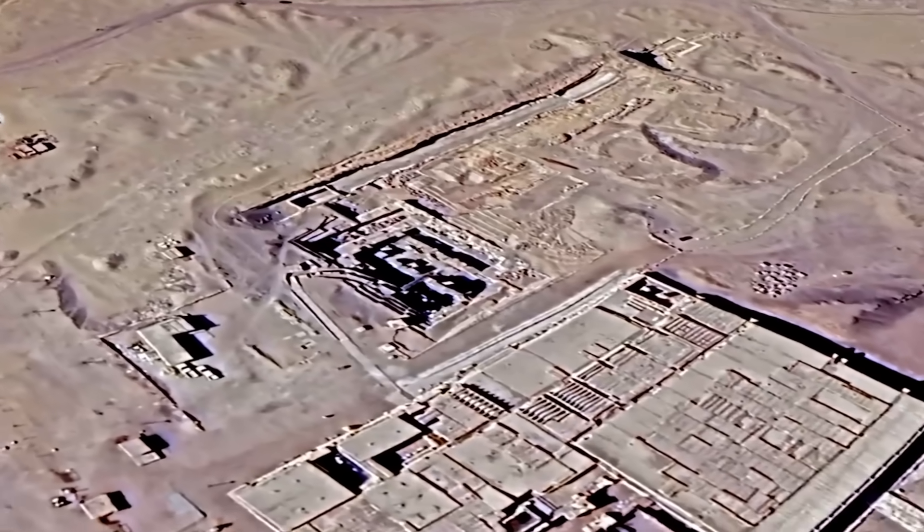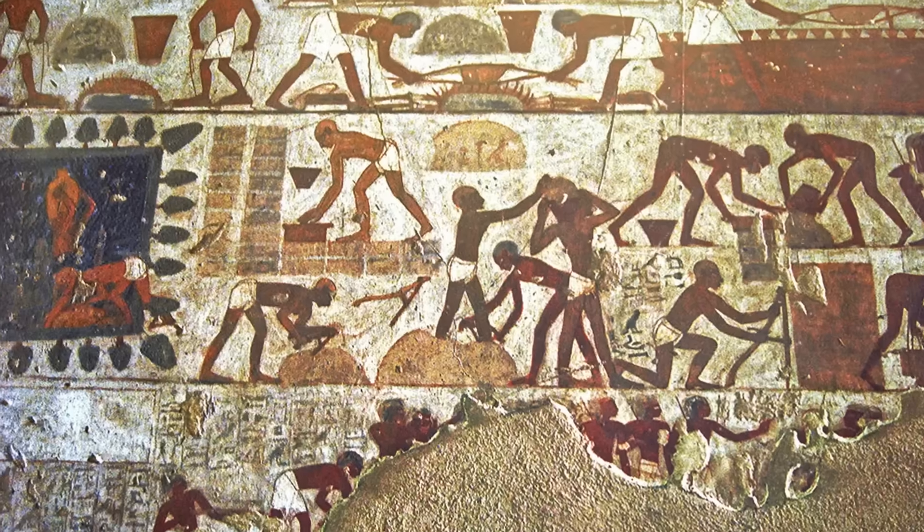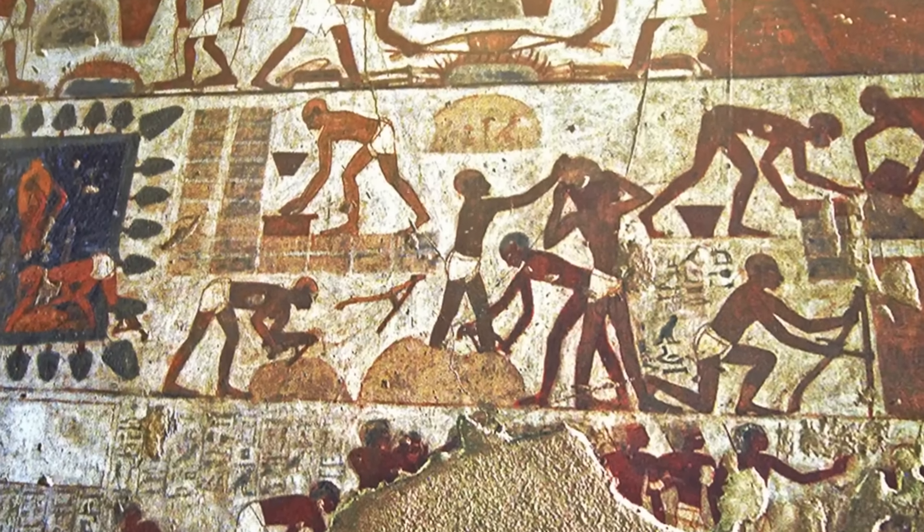This fundamental difference in design raises critical questions about its intended purpose and the cultural context in which it was built. Was it designed for a different set of rituals, perhaps connected to a belief system distinct from the well-documented Egyptian pantheon?